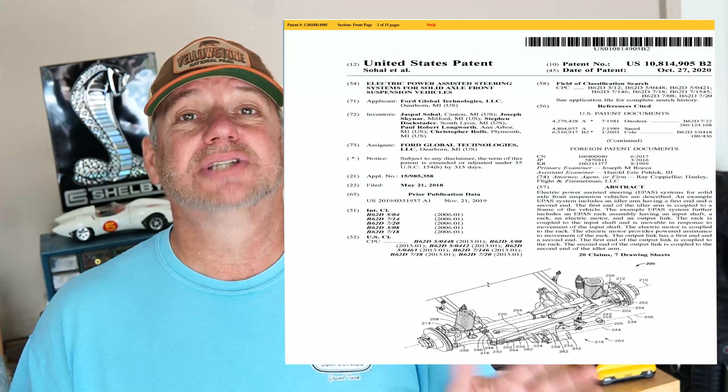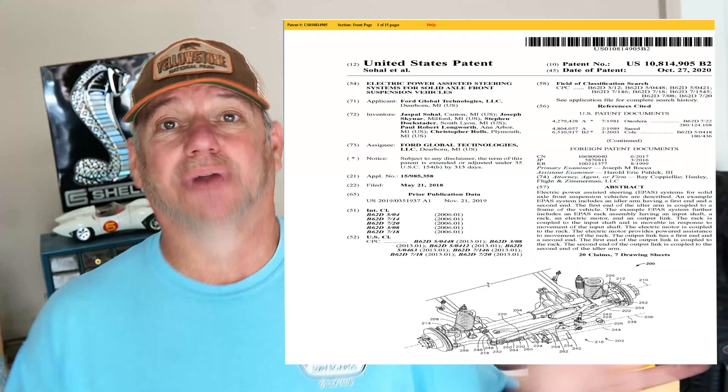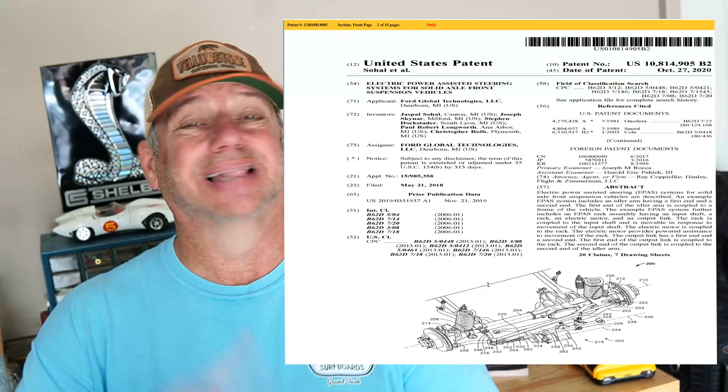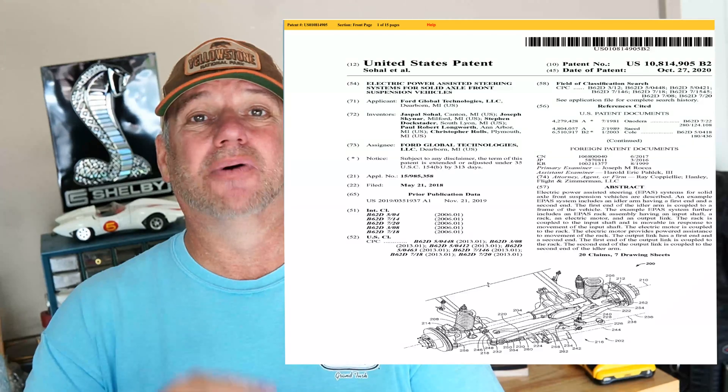We don't know what Ford's going to do with this, like with all patents. But could this be for a Warthog? Could this be for a Lightning? Could this be for a Raptor? We don't know. But if you kind of look at all the patents that Ford put out for the Bronco, most of those are in the Bronco today. So there's a good chance that Ford may be implementing this system for their off-road vehicles.